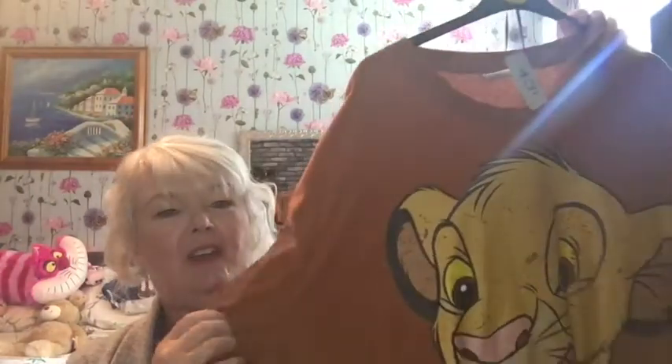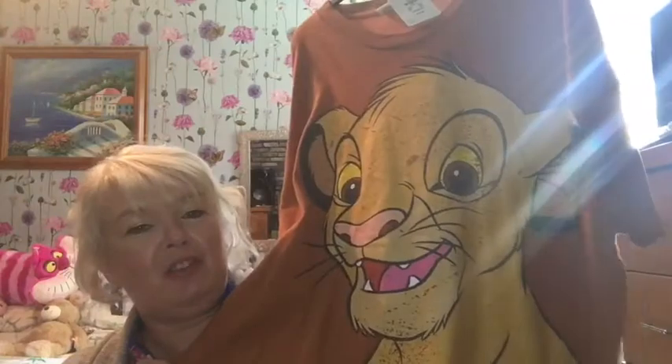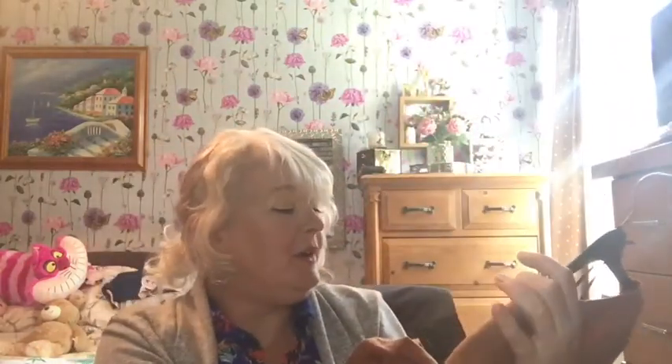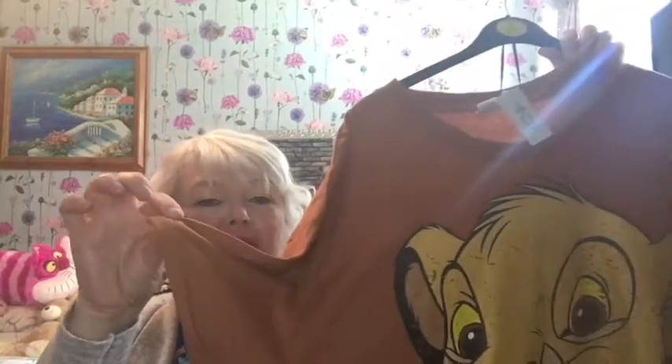I'd really run out of t-shirts — once you wash them over and over they start to shrink and they're not big and baggy anymore like I like them. So I needed some more. This one's a plain round neck Lion King t-shirt, size large, with a cute little lion cub on the front. I love the brown color and it was eight pounds. It's got rolled up little sleeves and it's a really long version.